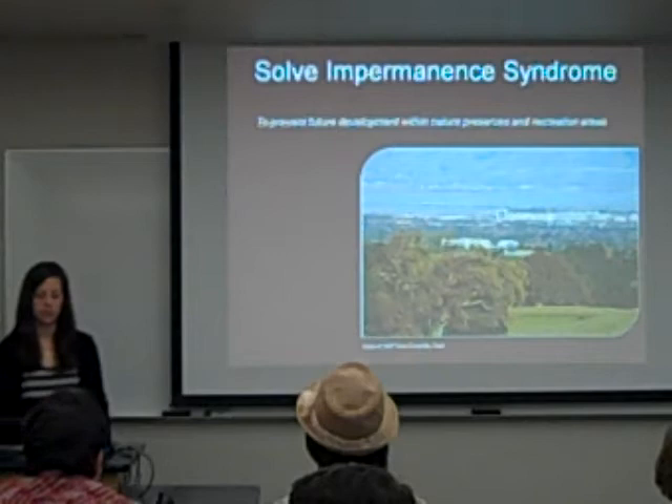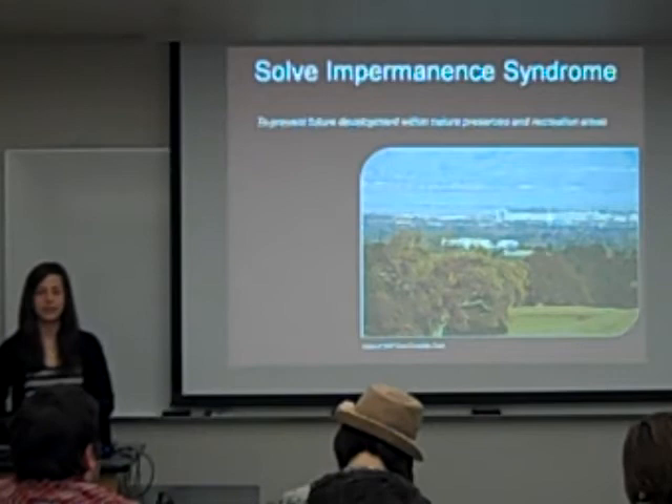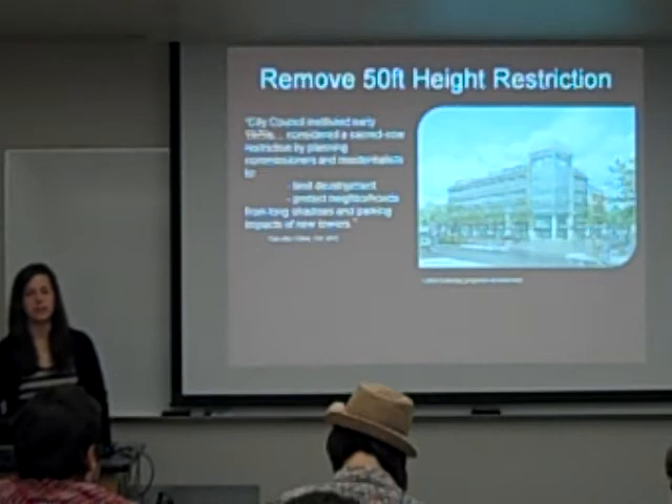That is my presentation. Does anybody have any questions? — Do you know the origin of that 50-foot height restriction? Was that earthquake related? I didn't hear anything about earthquakes, but I do know that it was implemented in the 1970s.